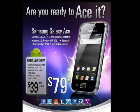Introducing the all-new Samsung Galaxy Ace. This Android smartphone packs a punch with a 3.5-inch touchscreen, a 5-megapixel camera, an MP3 player, FM radio, and more. Plus, you can choose from over 100,000 free apps in the Android market to customize your cool new phone.